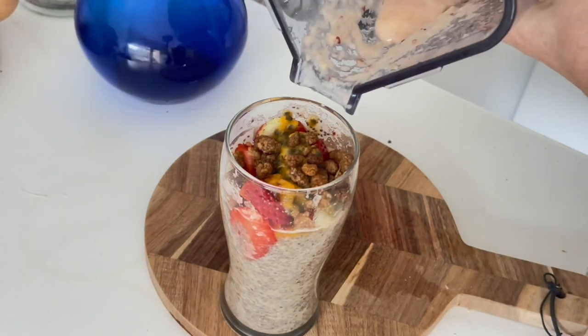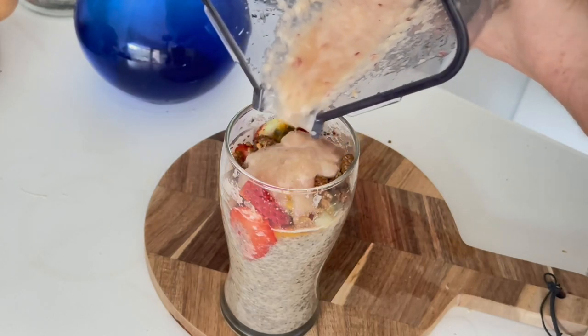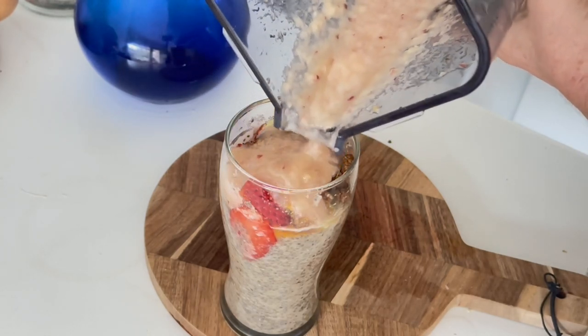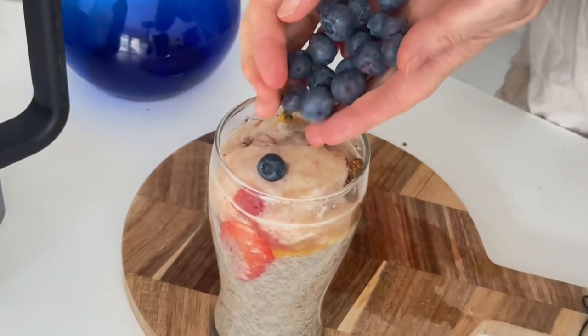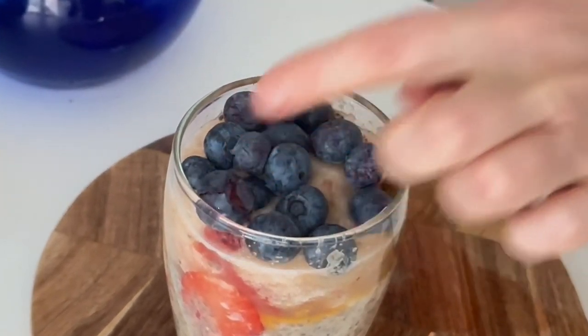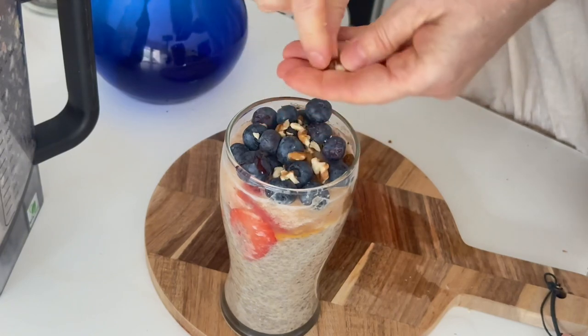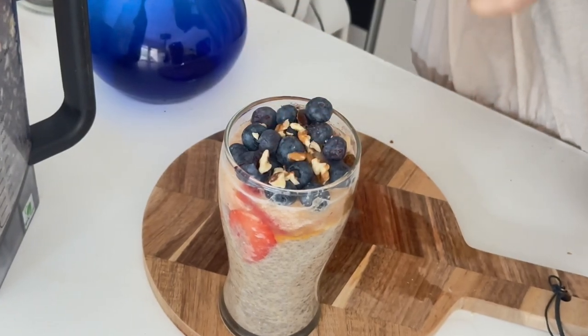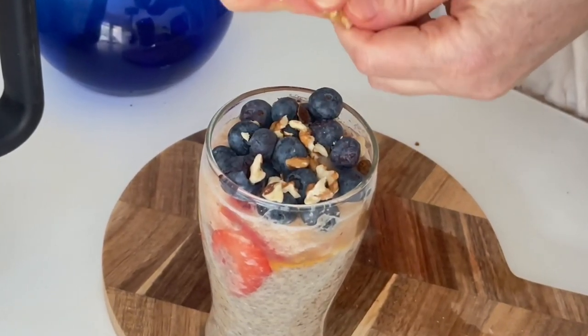Then pour some smoothie on the top, followed by blueberries as the healthiest berries.